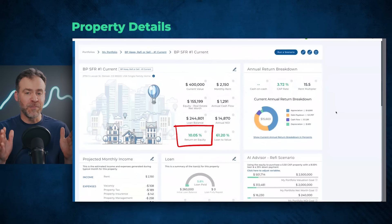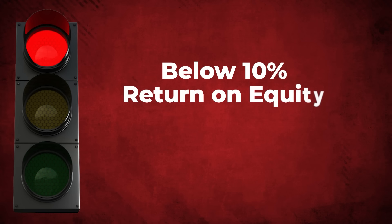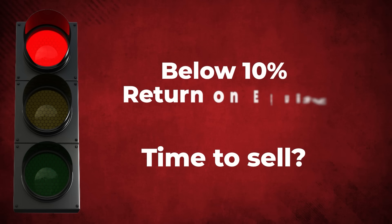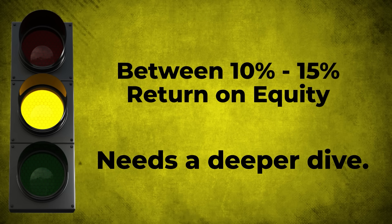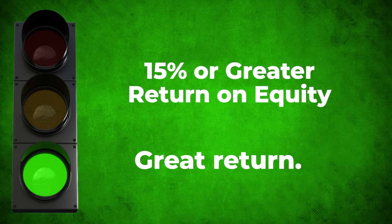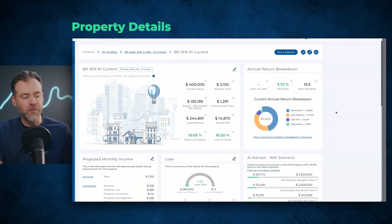I have some very simplistic guidelines as I look at properties. If it's below a 10% return on equity, that's often a red light to me — it's probably time to sell that property and move the equity elsewhere. If it's between 10% and 15% return on equity, that's a yellow light — you're in between, let's dive into the numbers more. If it's 15% or greater return on equity, that's usually a green light and I'm happy as an investor.